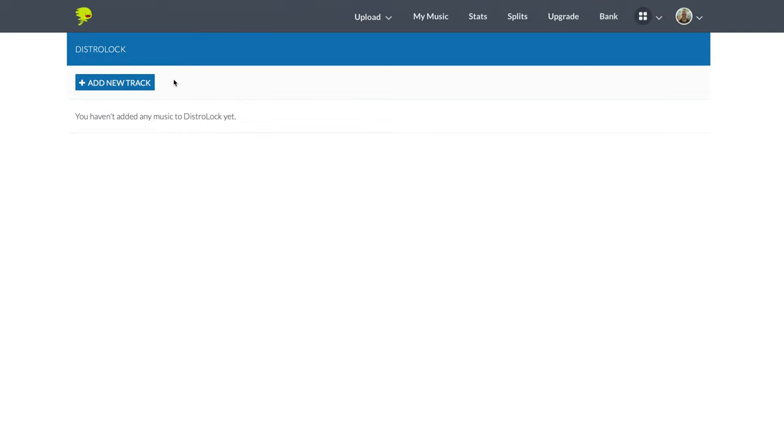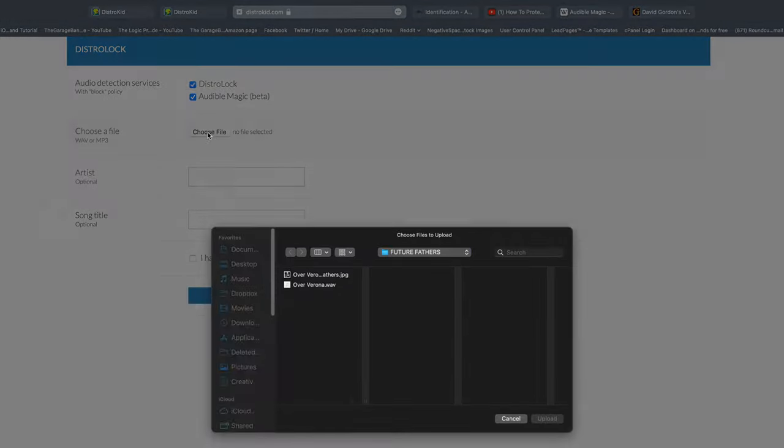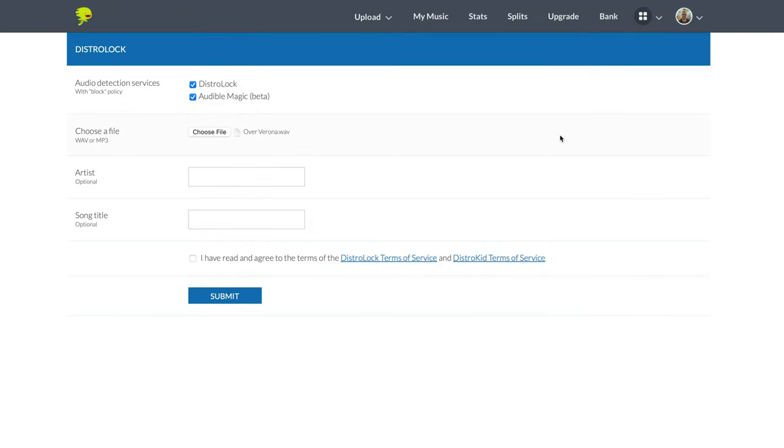So on the Add New Track screen, click on the button and you'll want to keep the DistroLock and Audible Magic options ticked. Next, you'll want to choose a file, and then you'll want to enter your artist and song title information — that is optional, so don't worry too much about it if you don't want to enter that info, though it's probably a good idea. Then click that you have read and agree with the DistroLock and DistroKid terms of service, and then click Submit.